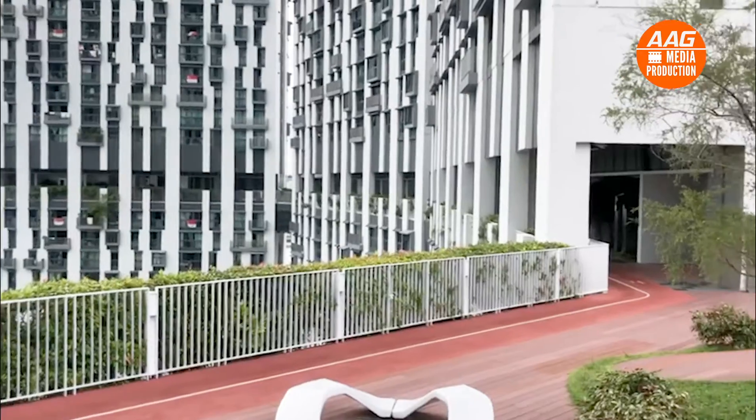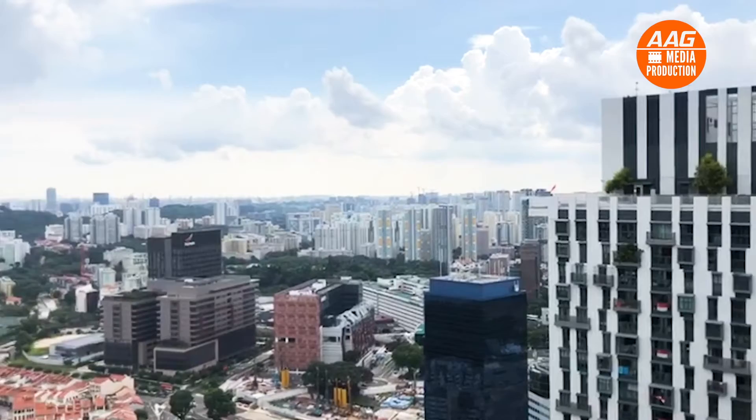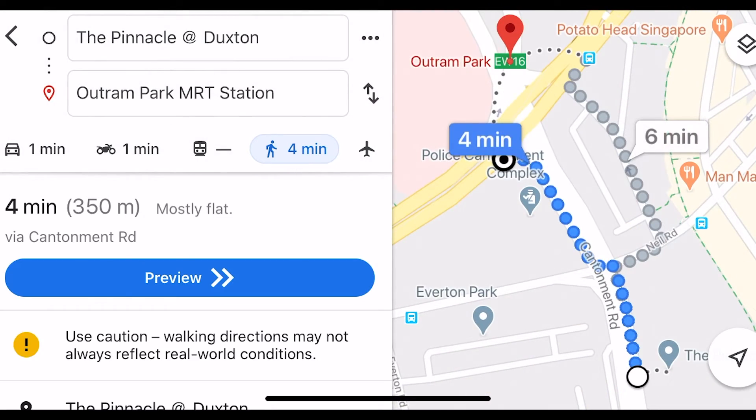Check out this amazing sky garden. The HDB is perfect for the young working professional — just minutes to the MRT station.